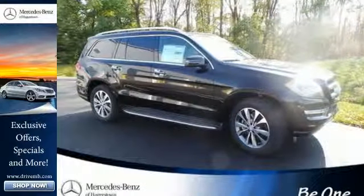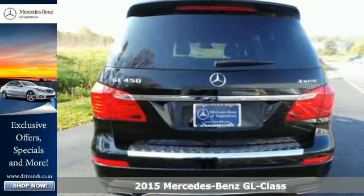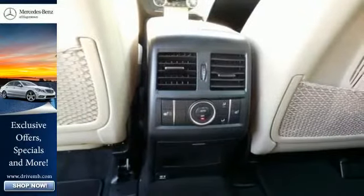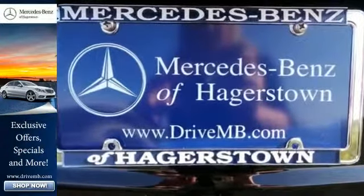It's a 2015 Mercedes-Benz GL-Class — spacious, warm, and welcoming. This GL-Class offers luxury for up to seven. Every element in this SUV was engineered to provide you with the ultimate in comfort.